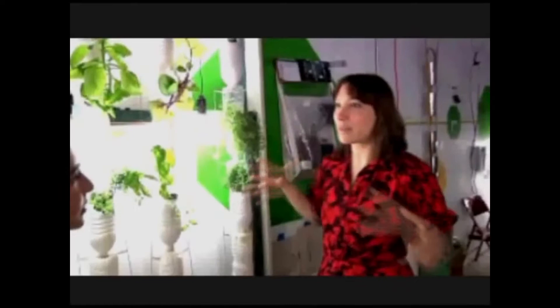Why would people want to farm in such a way? Using hydroponics is a way of being able to grow a lot of plants in a small space because the plant's roots grow small instead of really big like they would in dirt.